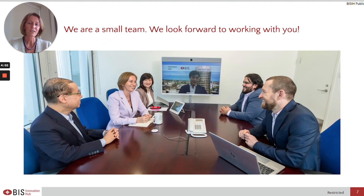We are, as you can tell from this slide, a small team. We very much look forward to working with you. Up next will be a video that showcases the MCBDC Bridge in more detail. Thank you very much.